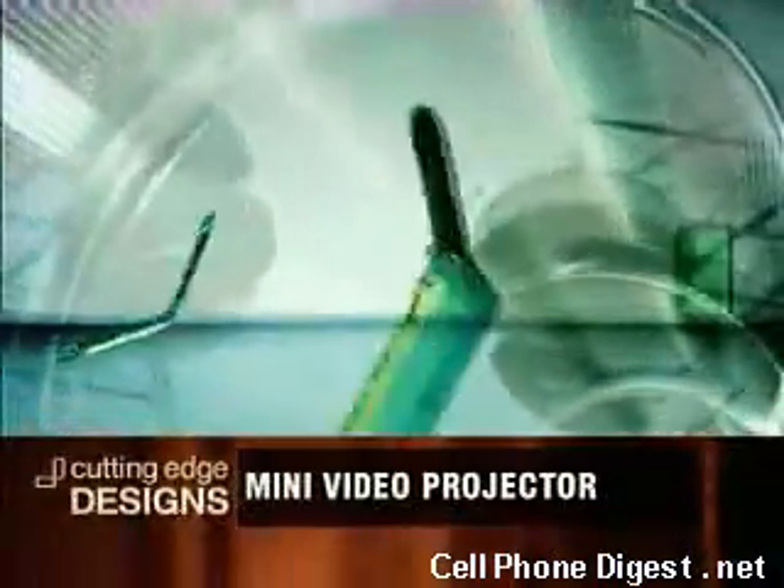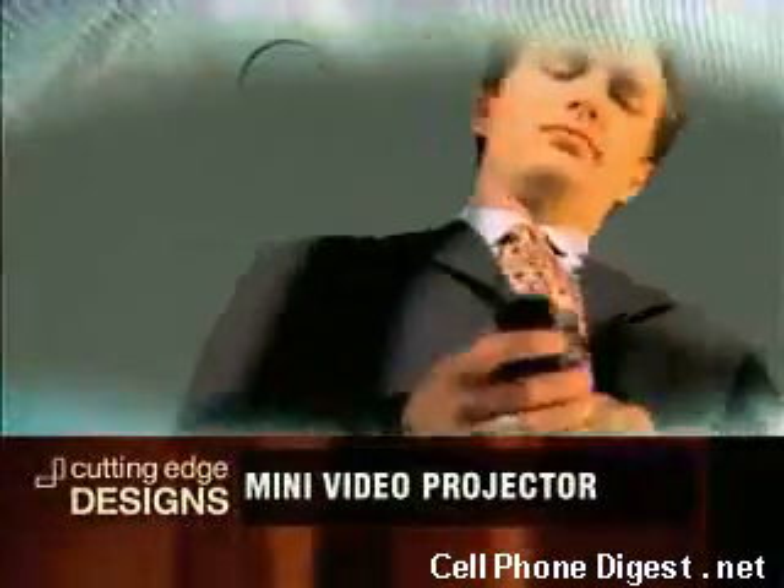The market is absolutely huge. Just last year there was just a billion cell phones sold worldwide, and about 80% of those users could benefit from a feature like Pico Project.